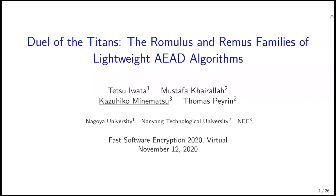Hi, everyone. I'm Kazuhiko Minematsu from NEC Corporation. In this talk, we would like to talk about Romulus and Remus, which are a family of lightweight authenticated encryption based on tweakable block ciphers. This is a joint work with Tetsu Iwata, Mustafa Kaerare, and Toma Pera.